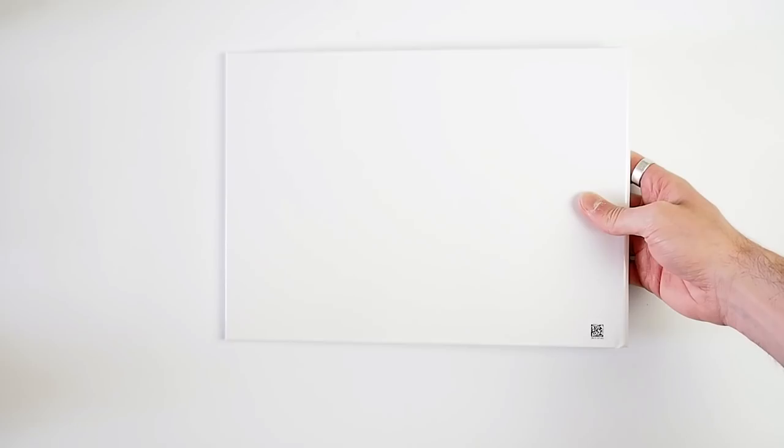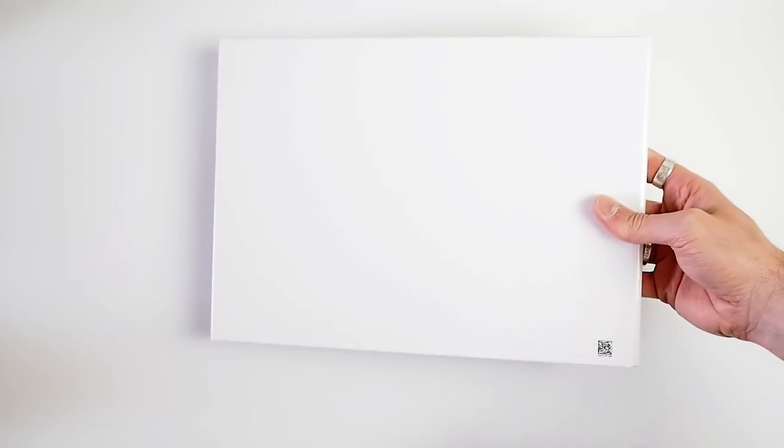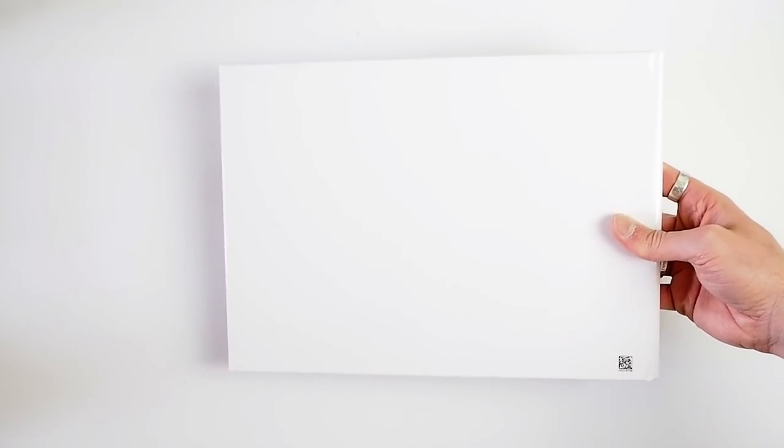On the spine there is nothing, so you can't add any text to the spine. On the back, I think there are some templates available, but there is a small barcode at the bottom and there is no company logo, which is really good.